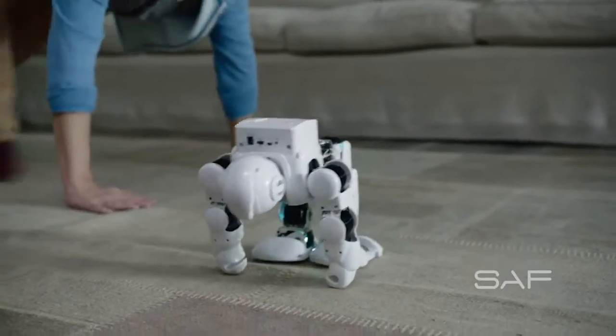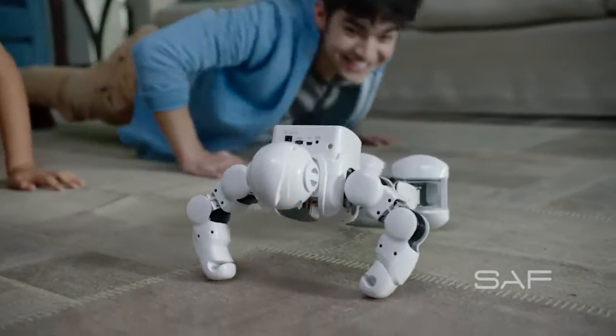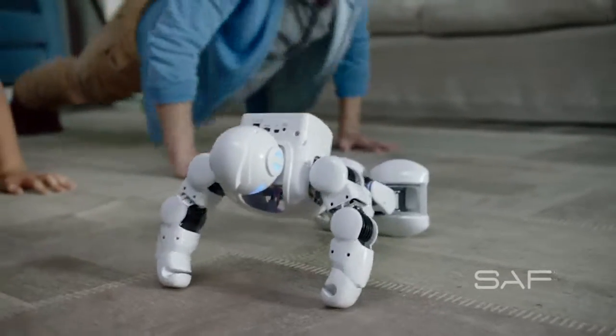You guys ready? Okay, get down. Keep your back straight like Alpha. Nice work, Brayden. Nice. You guys programmed this?